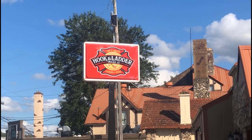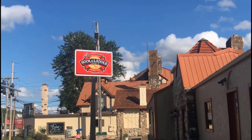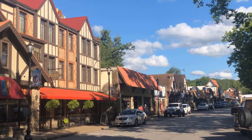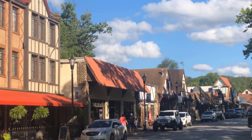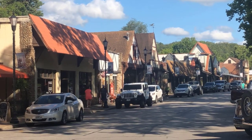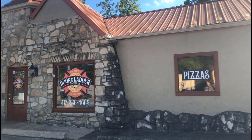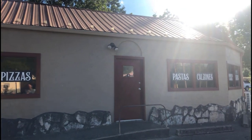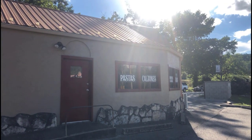Next, we're headed to Hook and Ladder Pizza, where you'll find some of the best pizza around. Located just across Lake Taneycomo on historic Downing Street in Hollister, their thin and crispy or hand-tossed crusts are made fresh daily from their own recipe and are topped with fresh and delicious ingredients. Trust me, it's a pizza you won't forget.